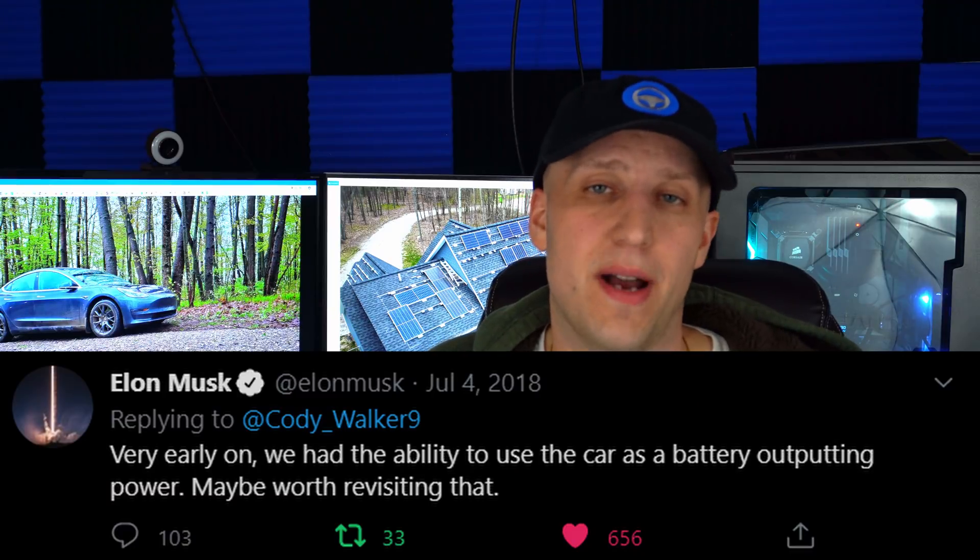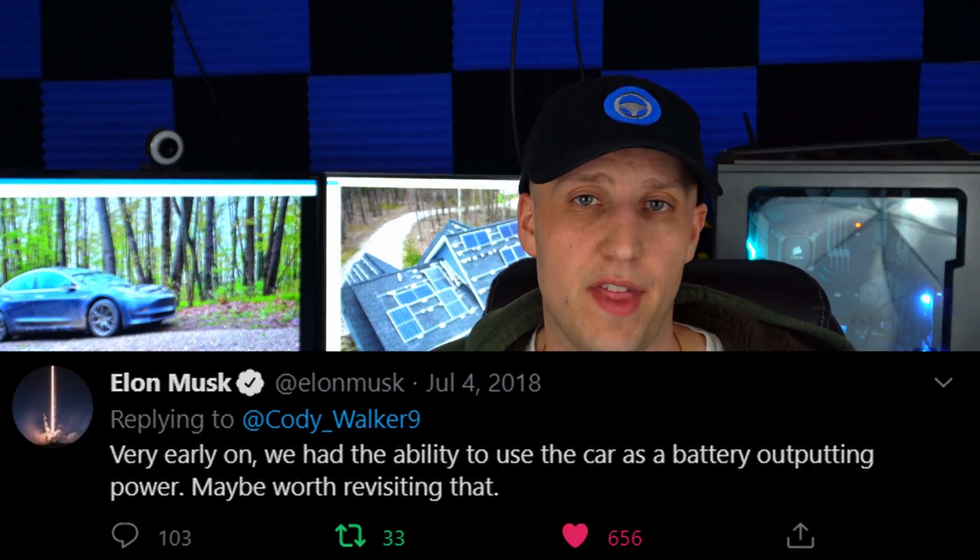This isn't the first time Tesla or Elon Musk has talked about this ability. Back in July of 2018, Elon Musk talked about revisiting this idea, but of course nothing came of that.